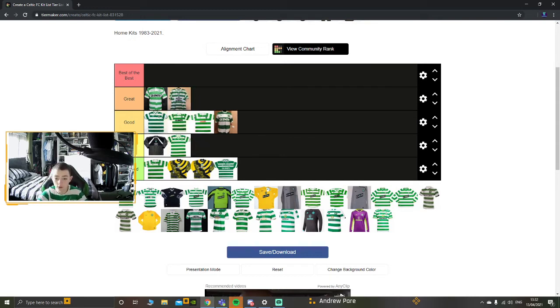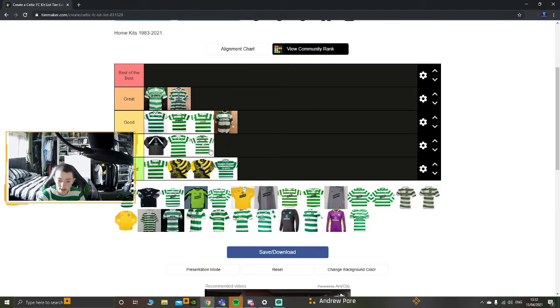Moving on to the Umbro kit with NTL, the first one with the NTL sponsor. It's not a bad kit. It's going to be hard rating these kits because it's all hoops and you can't really go wrong with hoops. To be fair it's an okay kit. At first I thought it was the women's version because of how it looked, but it's not - it's an okay kit.